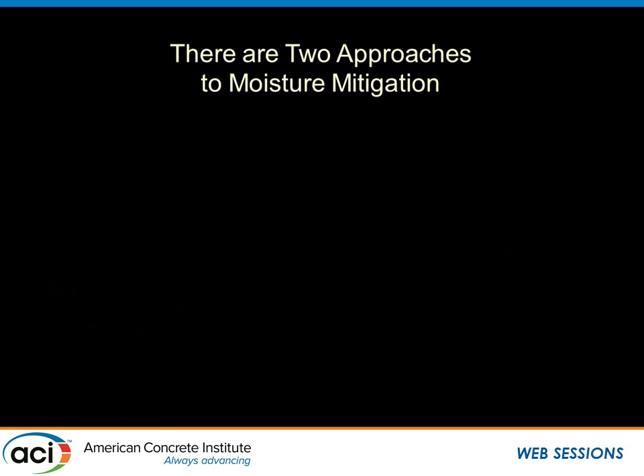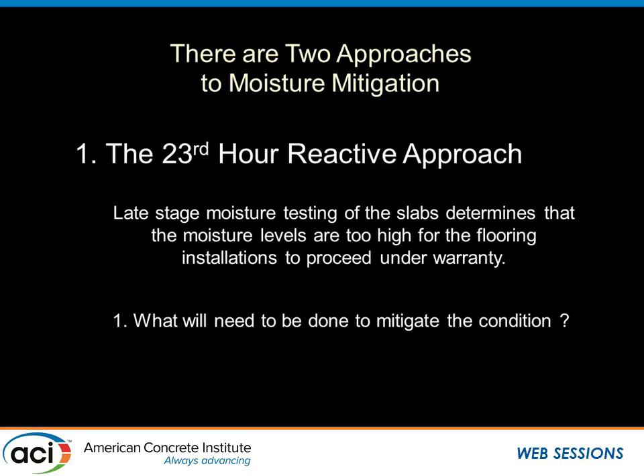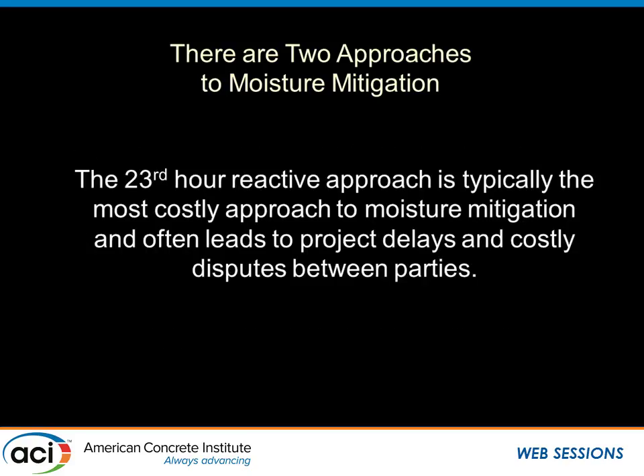There are two approaches. There's the preemptive approach, and then there's what we call the 23rd hour strategy — which has been typically seen on projects for years and years. That's where someone says, 'It's getting time to put the floor down — go test it.' You test it, it's unacceptable, and now you have to figure out what to do and who's going to pay for it.